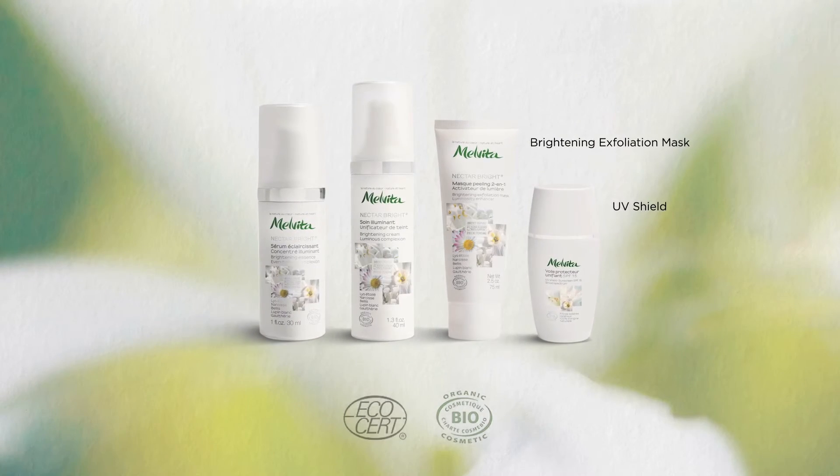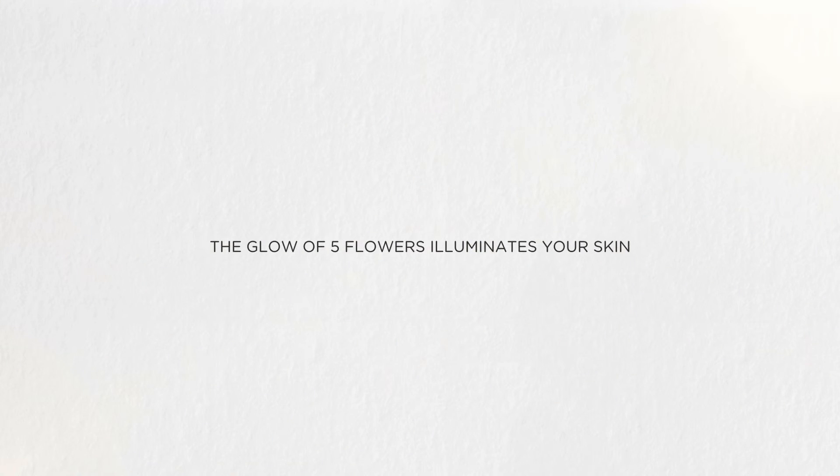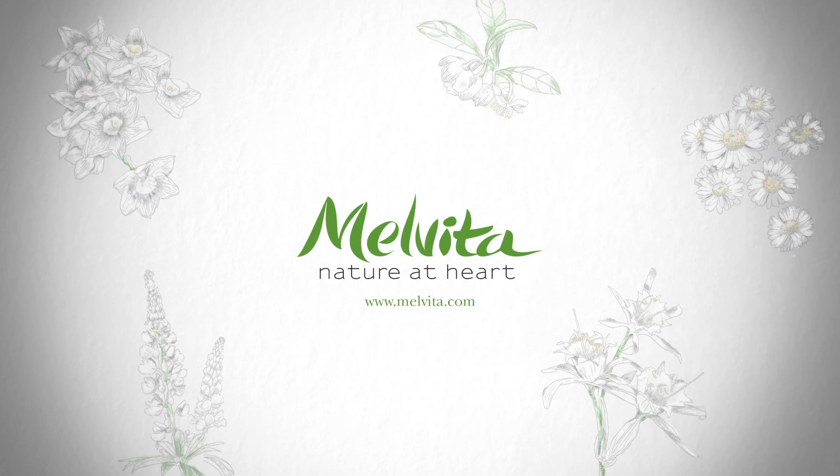With the Nectar-Bright range, the complexion looks radiant and luminous again. The skin simply glows. Melvita. Nature at Heart.